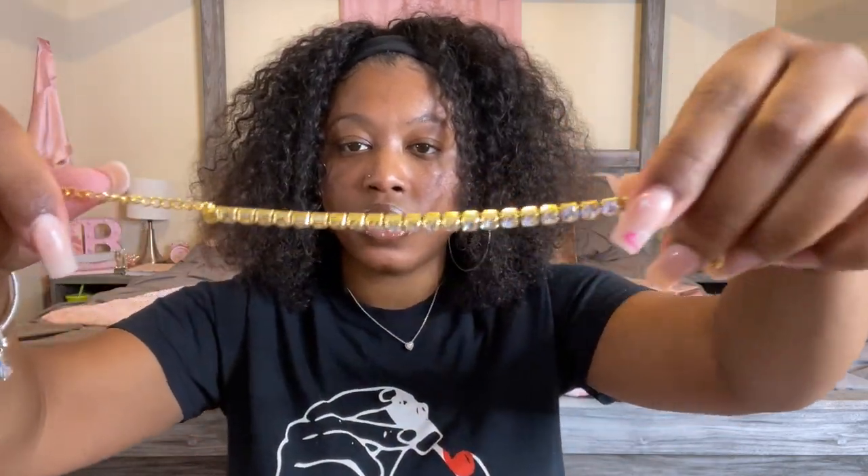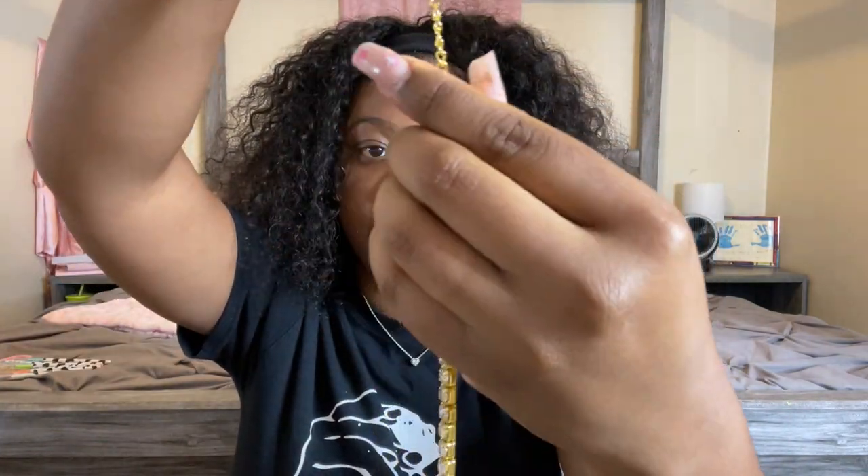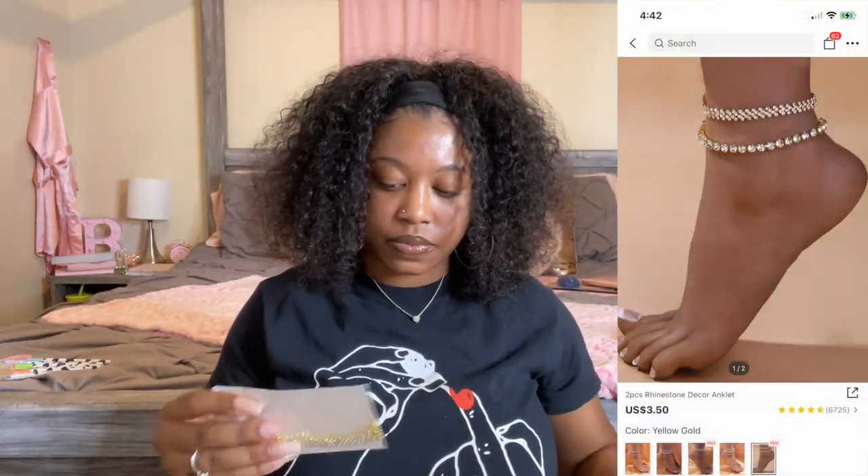Okay, getting into some more jewelry — I got this two-piece anklet set. One is big, so cute. I love like this gold and silver mixed together, so cute. There's another one in here as well — super duper cute. Again that gold/silver tone look.